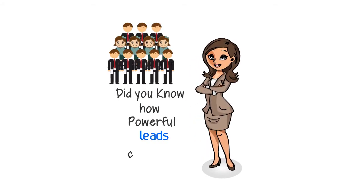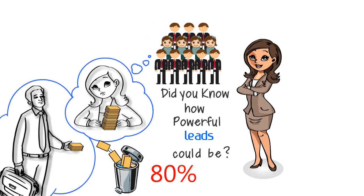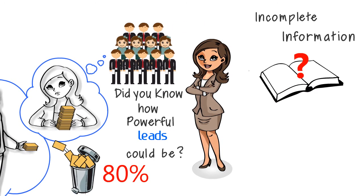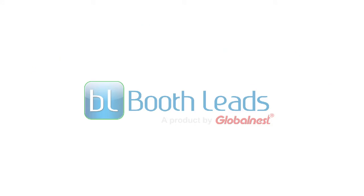Did you know how powerful leads could be? Nearly 80% of all trade show leads are not followed up on, mostly due to incomplete information and poor lead management. Let us help you out here.